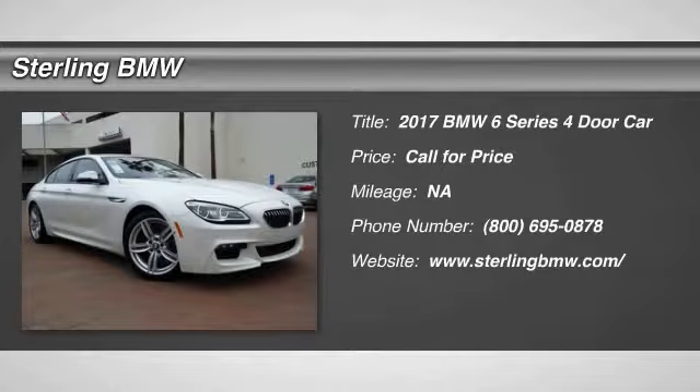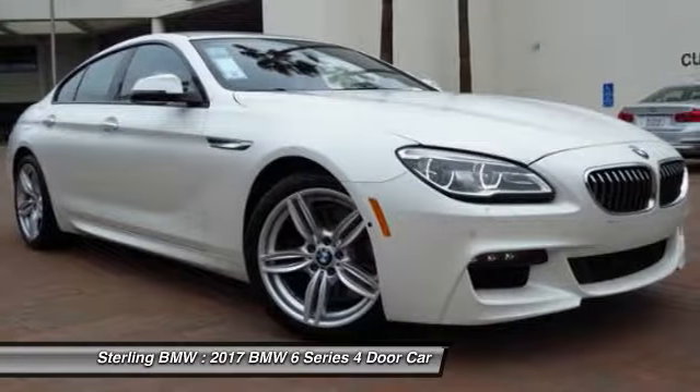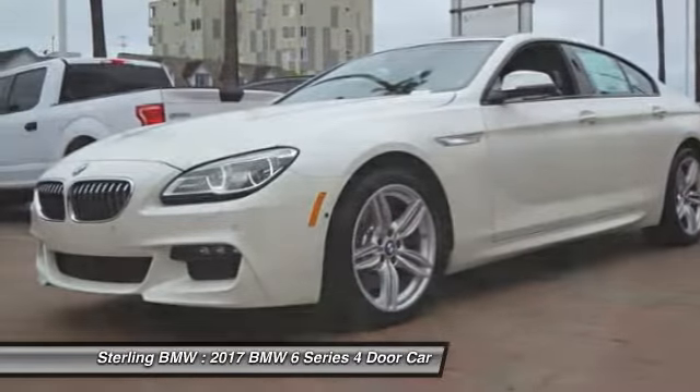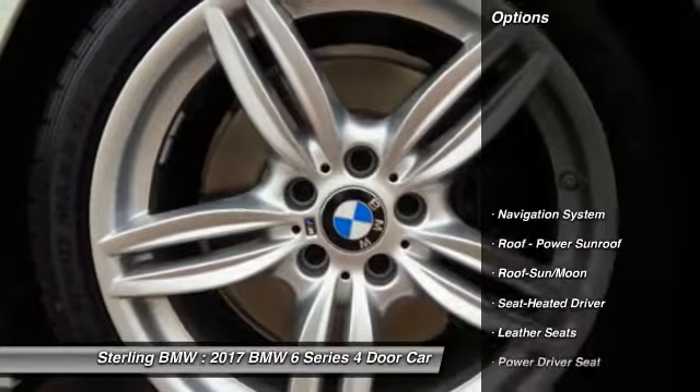2017 BMW 6 Series. The mission of the BMW 6 Series is to cover lots of road in a hurry while making you look and feel great. Here are some of this vehicle's great options.